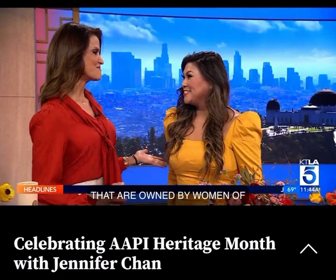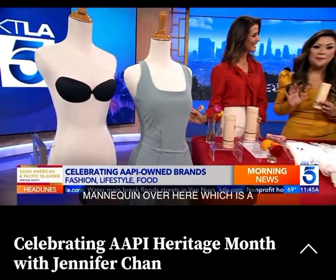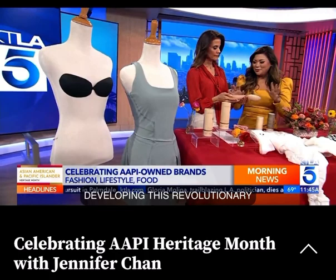Jennifer Chan is a lifestyle and beauty expert. You've been here before — we did Mother's Day last year, which was a lot of fun. We're going to start on the mannequin over here, which is a strapless bra that I can't believe works — I promise you it does. Let's kick it off with Gather All. This is arguably the best adhesive backless strapless bra. It comes in really chic packaging and it's made out of medical grade silicone. The founder is of Thai and Chinese heritage and she spent three years developing this revolutionary patent-pending bra, and it really does lift and support up to a double D cup.